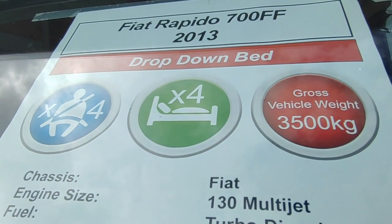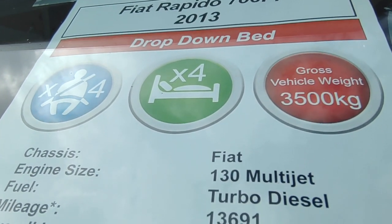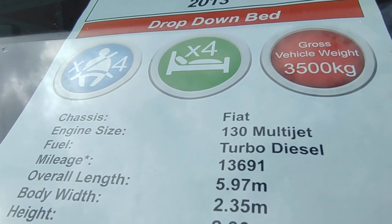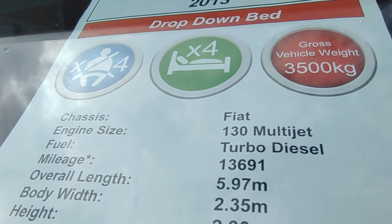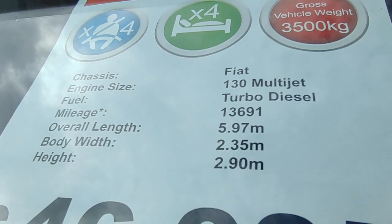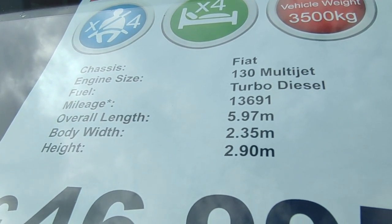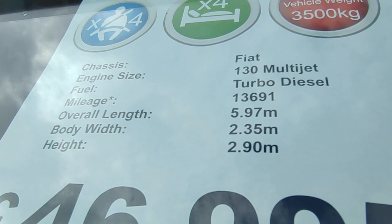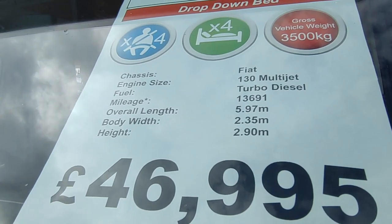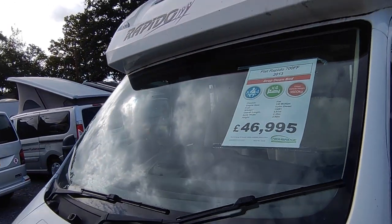She's a Fiat-based Rapido 700FF from 2013 — that's a drop-down bed, four berths, four seatbelts, probably better as two with occasional guests. It's three and a half tons, you can drive it on a car licence. Based on the Fiat Ducato, 130 brake horsepower, Euro 5 engine with the newer dashboard. Only 13,000 miles from new. Despite being called a 700, it's actually under six metres — 5.97m long — so it's cheaper on bridges and ferries. 2.35m wide, 2.9m high, low profile with easy extra height for the drop-down bed. Priced at £46,950.